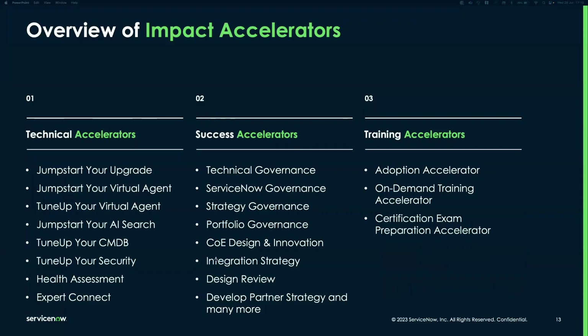Focusing on the accelerators within the Impact offering, our Technical Accelerators at Scale team supports offerings including upgrades, virtual agent tuning if you're already live with the VA, and jumpstarting your AI Search, among others. Whether you're interested in adopting these capabilities or looking to enhance ones you already have, this is a great opportunity to look at these accelerators.